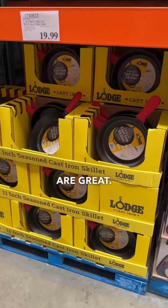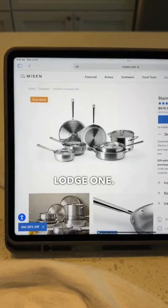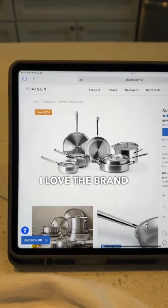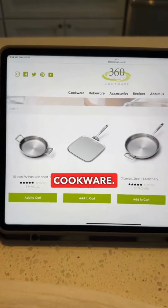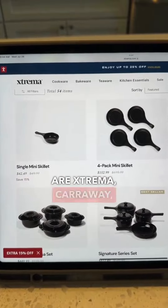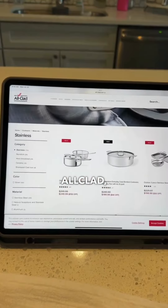Cast iron pans are great — Costco has this Lodge one. Stainless steel pans are a popular non-toxic option; I love the brands Misen and 360 Cookware. A few other brands to check out are Xtrema, Caraway, All-Clad, and Green Pan.